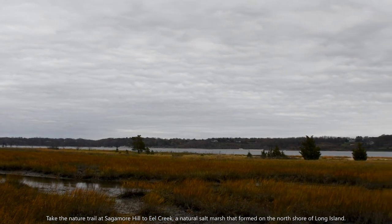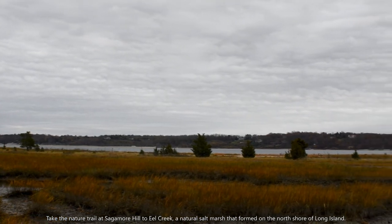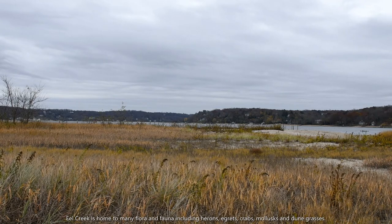Take the nature trail at Sagamore Hill to Eel Creek, a natural salt marsh that formed on the north shore of Long Island. Eel Creek is home to many flora and fauna, including herons, egrets, crabs, mollusks, and dune grasses.